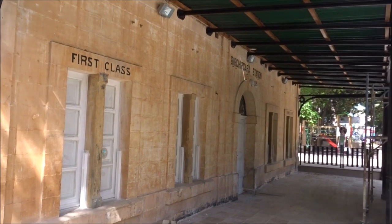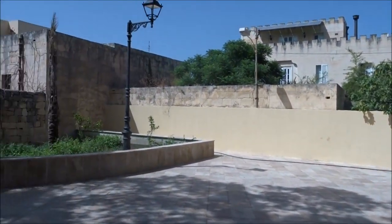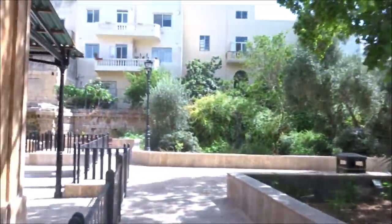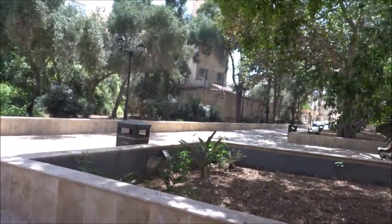Here's the station — first-class and third-class over there. Let's go into first-class. Everything's locked up. Look how nice it is here, they did it up quite well. Look how nice it is there — turned into a park. Some nice old buildings around here, Birkirkara. Birkirkara is the most populated area in Malta. If we went down some of the small streets you'd be surprised how close people live together.